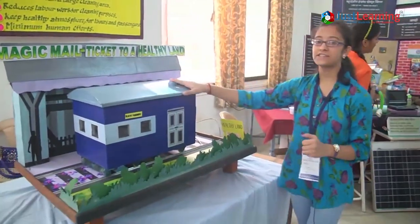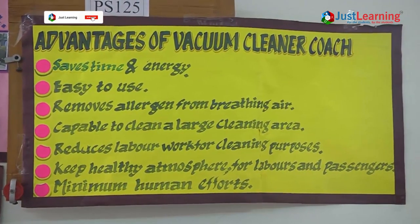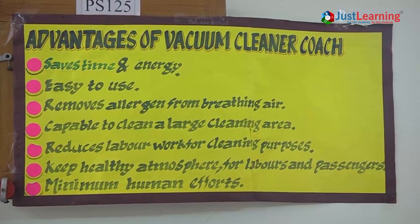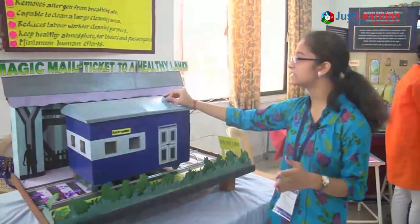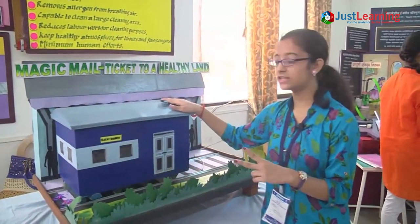You can see the advantages after implementing this: it saves time and energy, it is easy to use, it removes allergens from the surrounding air, it is capable of cleaning a large area, it reduces labor work for cleaning purposes, and it keeps a healthy atmosphere for laborers and passengers while using minimum human effort.